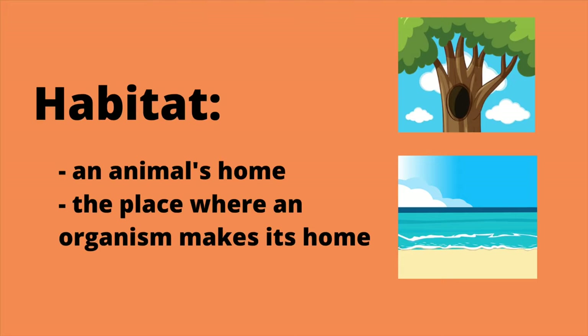Does anyone know what the word habitat means? Let's see if anyone can define that scientific term. If you're thinking an animal's home, you're exactly right. Our state parks are home to many different types of animals, and this grove right here is very important habitat for the Western Monarch butterflies.